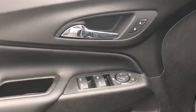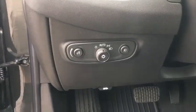Security system, power windows, panic alarm, overhead console, cargo mat, tachometer.